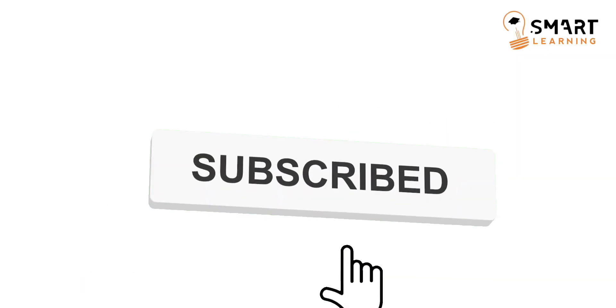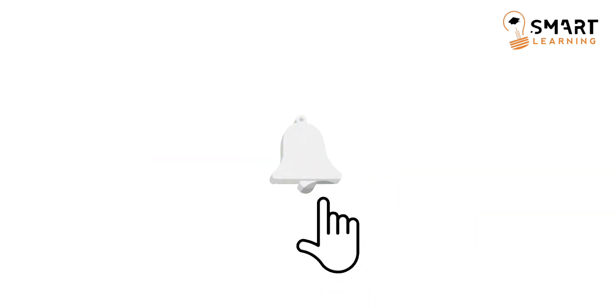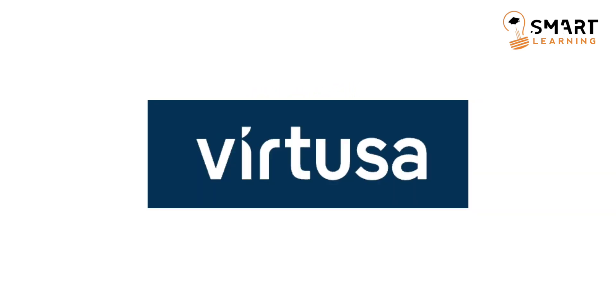If you are very new to our channel, please do subscribe and hit the bell icon so that you will get all the notifications whenever we post a video. Ok, let's get started.